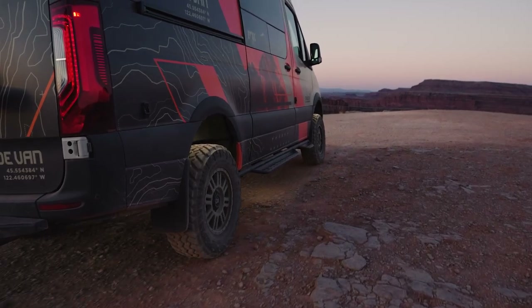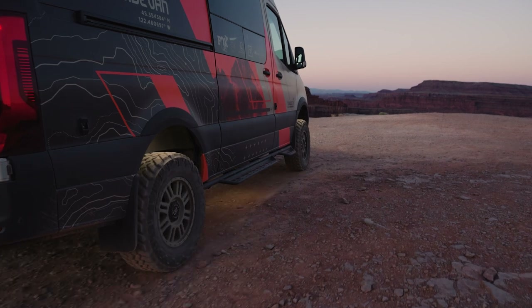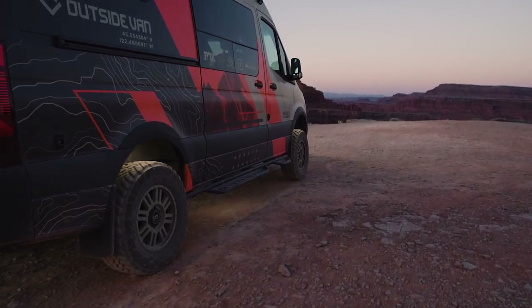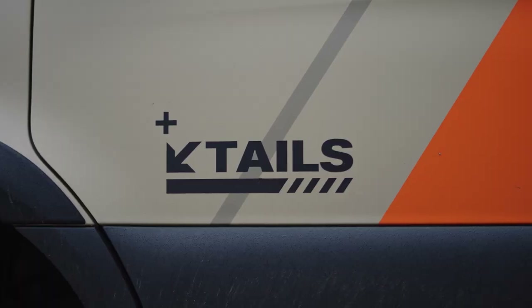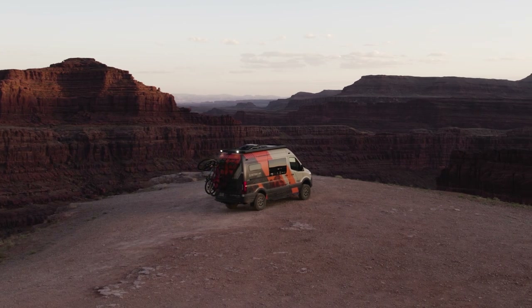In this video, we're going to walk through the process of creating one of our latest builds — Outside Van's newest demo van, Tails, the ultimate mobile bike mechanic station.